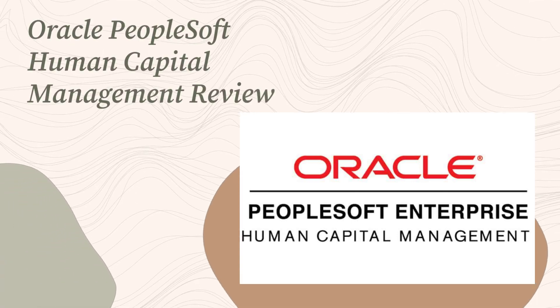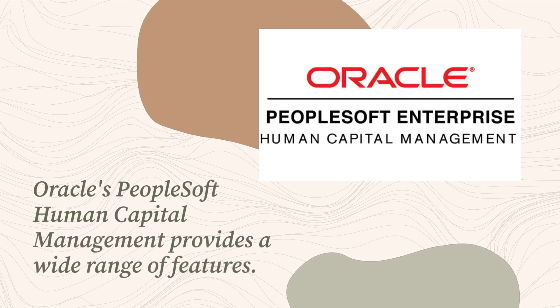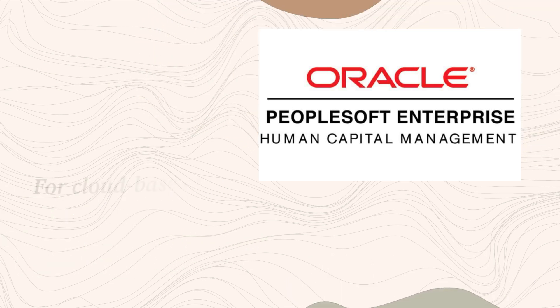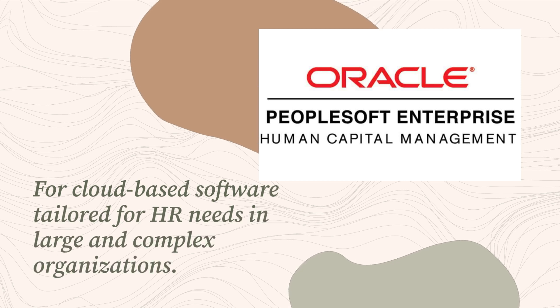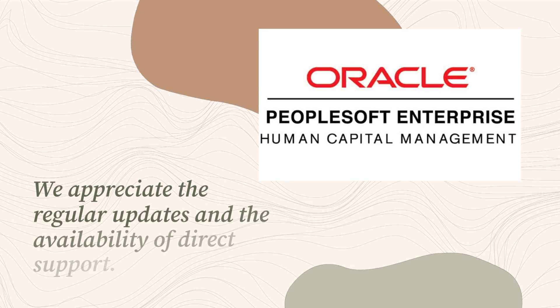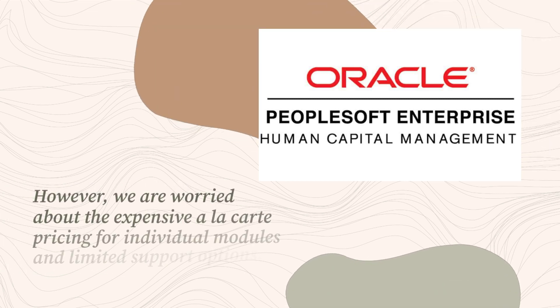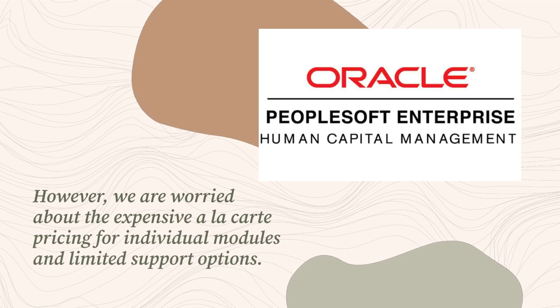Oracle PeopleSoft Human Capital Management Review. Oracle's PeopleSoft Human Capital Management provides a wide range of features for cloud-based software tailored for HR needs in large and complex organizations. We appreciate the regular updates and the availability of direct support. However, we are worried about the expensive a la carte pricing for individual modules and limited support options.